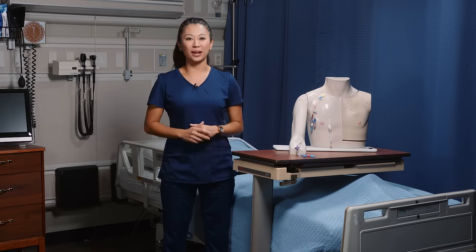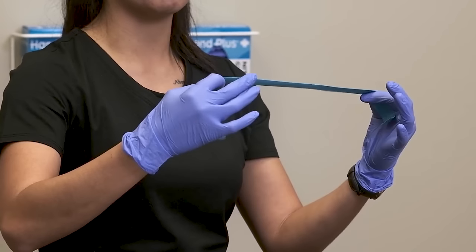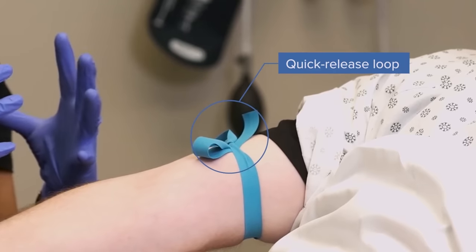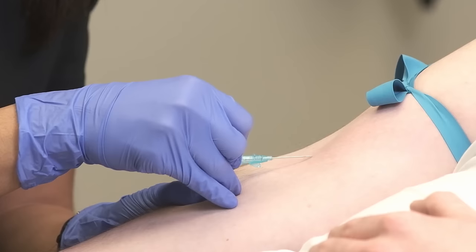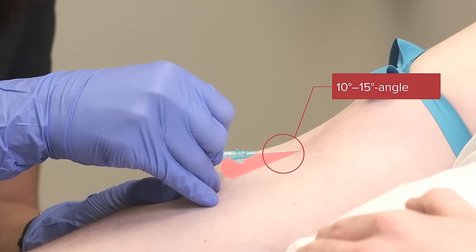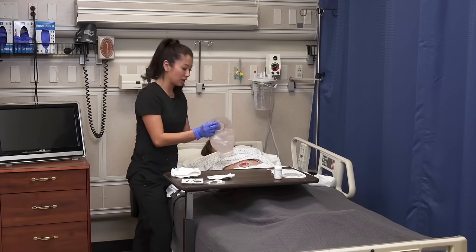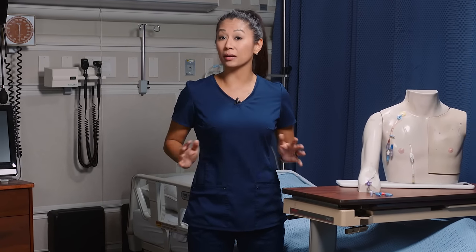I'm Professor Samantha Ray, and in my clinical skills course, I'll walk you through how to perform dozens of clinical skills to get you ready for skills checkoff day, clinical, and your nursing career. Want to see a live demo and step-by-step guide to insert an IV? We gotcha. Not super sure on how to change an ostomy bag? No worries. Join me in my clinical skills course to review skills you already know and learn new ones to improve your confidence as a nursing student.